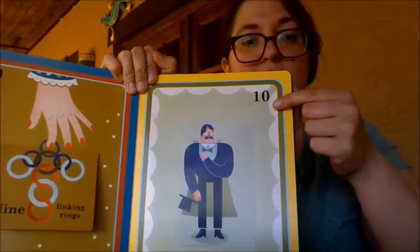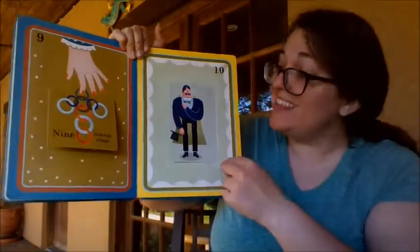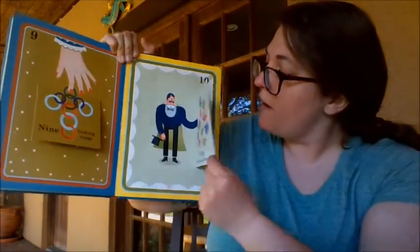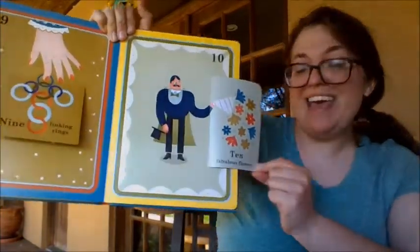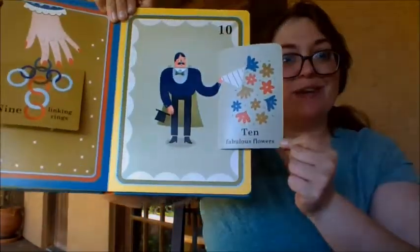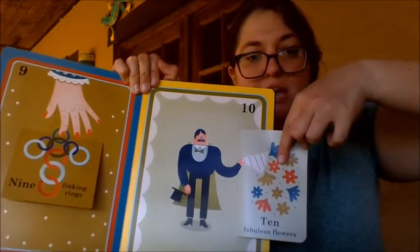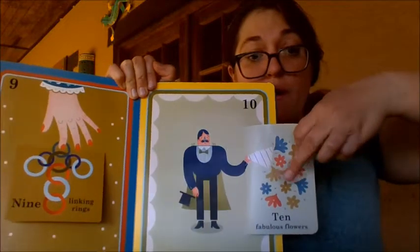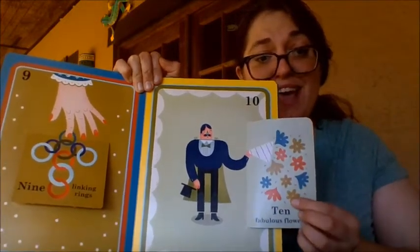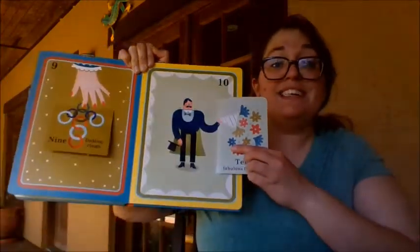Now what's this number? It has two digits — the number ten! What's behind our magician? Ten fabulous flowers. Let's count our flowers: we have one, two, three, four, five, six, seven, eight, nine, ten fabulous flowers.